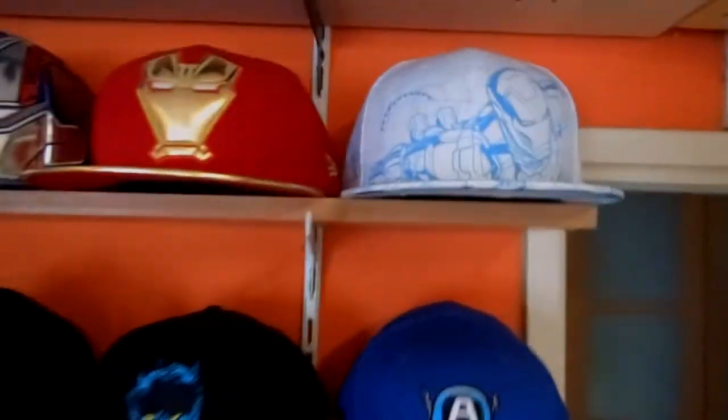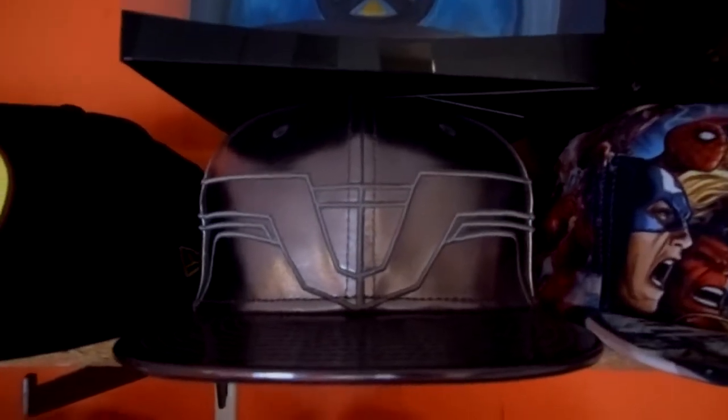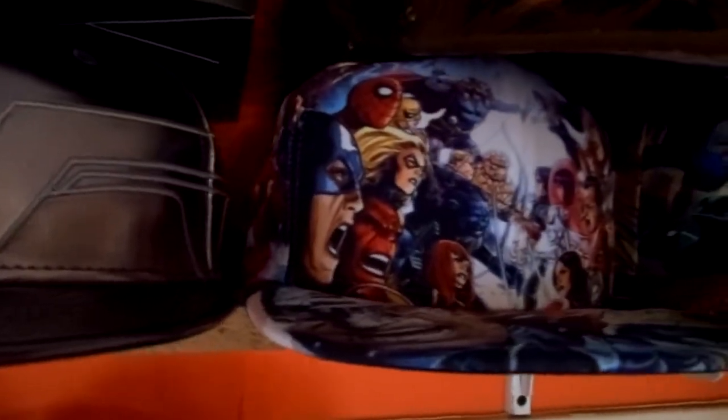Right here we got the Thor helmet — really sick. When you wear it in the sun it shines, it sparkles, it's really an attention grabber. I love it.